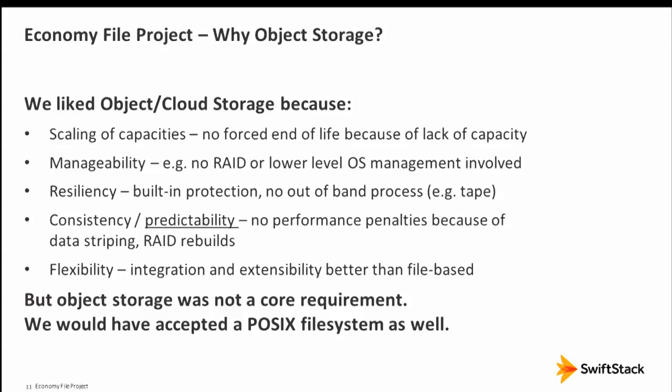Object storage — scaling, manageability, no RAID systems. That sounded like music in our ears. The resiliency but also predictability: we often hit performance bottlenecks during RAID rebuilds. With object storage, the perceived performance is lower, but at least that low performance is very predictable. That was something we really wanted.